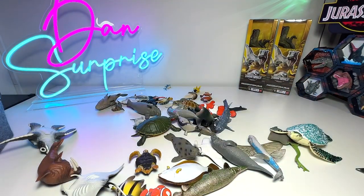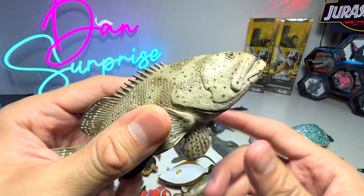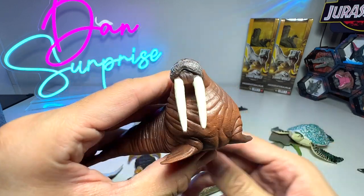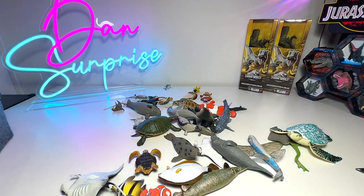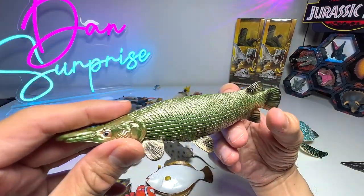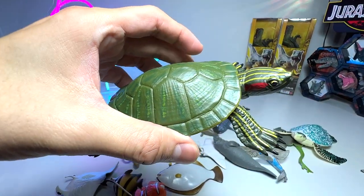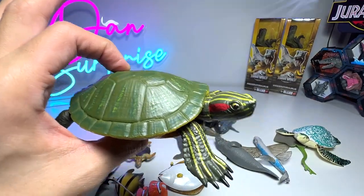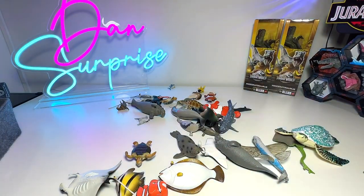Here's another ray. This is a goliath grouper. Another walrus right here, from Schleich. Another sea turtle baby. Is this another alligator gar? I think so — so we have two similar ones. Red-eared slider — not a sea animal, because they can't survive in the sea. They can be found in ponds and rivers, and they can live on land as well.